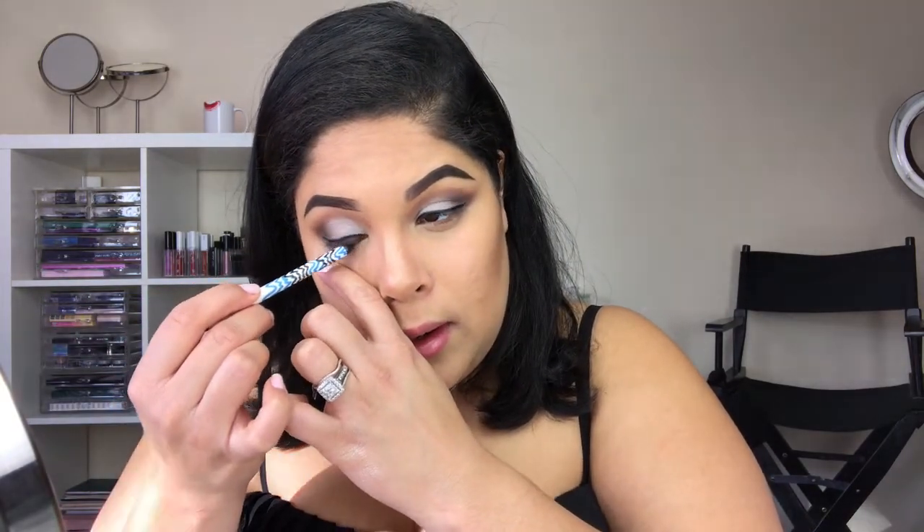For my nose I go back to the BH contour palette to give yourself a fake nose. Since you have product on the brush already, sometimes I go back towards the middle. I'm gonna use the Smashbox liner and go down here along the nose. Then with a brush — you can use the same end brush or a clean one — go down the sides.